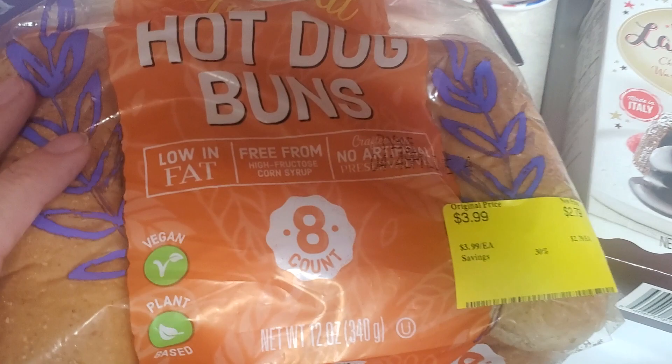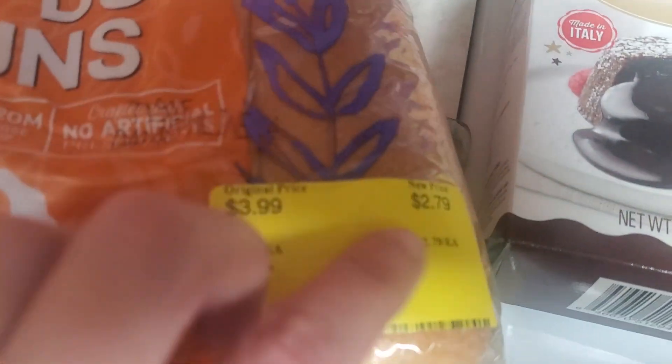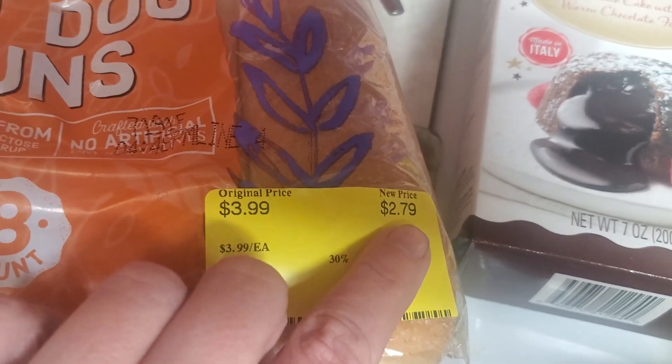I did get some hot dog buns. They are free from high fructose corn syrup, no artificial preservatives. I know you can get these cheaper, but it's just a better brand. They were marked down to $2.79.